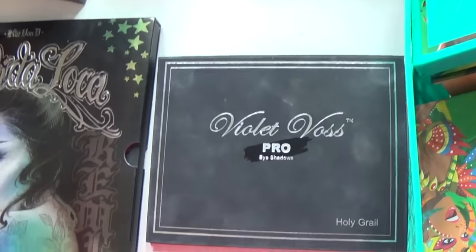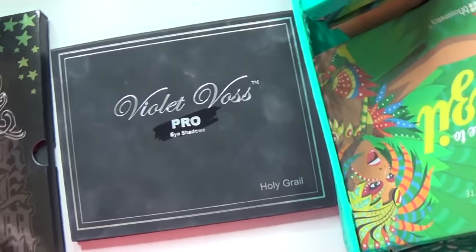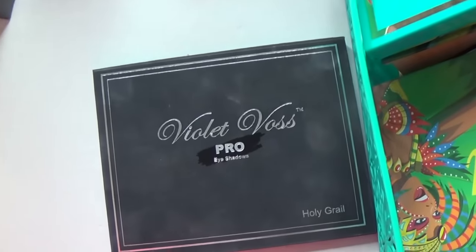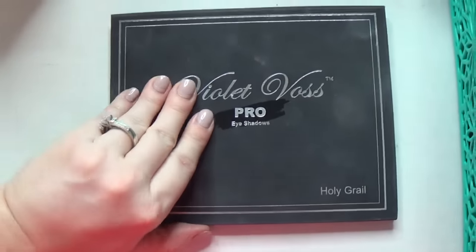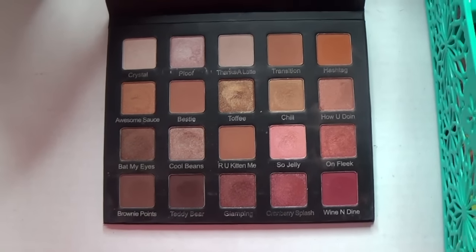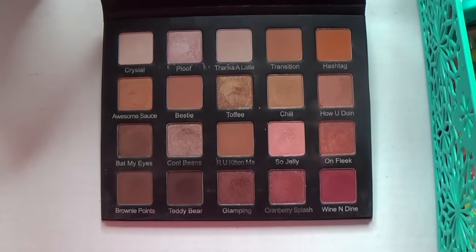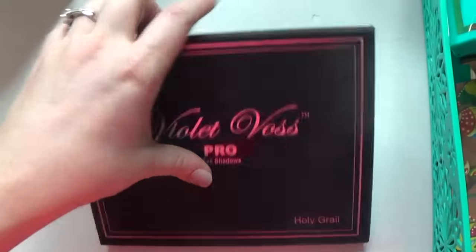You guys know what this is — this is the Violet Voss Holy Grail palette, and I won't shut my mouth about it. So obviously I'm keeping it because I love it — it's beautiful. This is the Violet Voss Holy Grail; I did a full review, swatches, and a look. I'll do some more looks if you want to see it. It's a gorgeous warm tone palette — I'll link those videos down below.